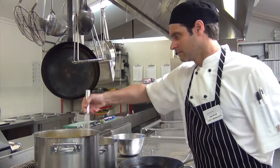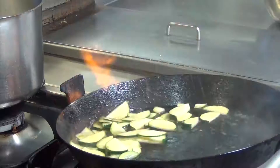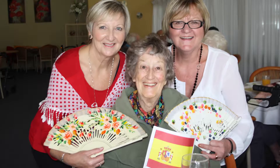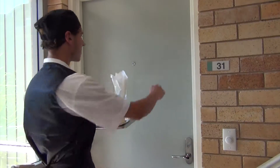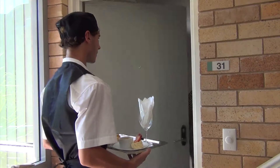Our home-cooked, nutritious meals are prepared by our chefs using the freshest of ingredients and are enjoyed by our residents, their families and friends. Our internationally themed lunches and weekly roasts are hugely popular. We are responsive to resident needs and when residents are unable to come to the dining room due to illness, we can take meals to them, which they can enjoy.